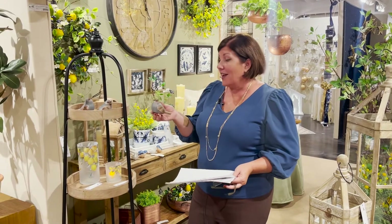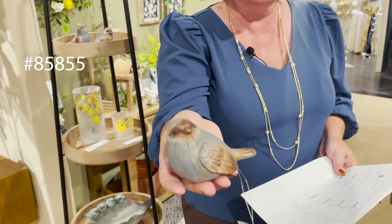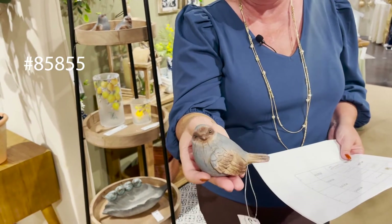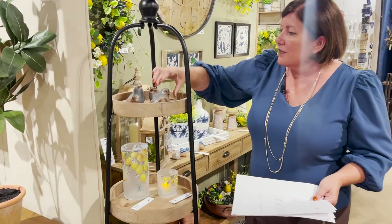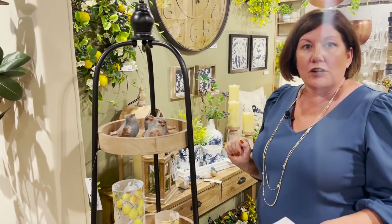We're going over top sellers for 2022 from Dallas, Atlanta, and Las Vegas. These adorable little birdies look like they're wood carved and they've got a nice blue tone. Blue has been trending quite a bit. They come in a set of three — we've got them perched up on this nice little shelf. These birdies are something you'll want to look at if you're finalizing your order. They've been a top seller this season.